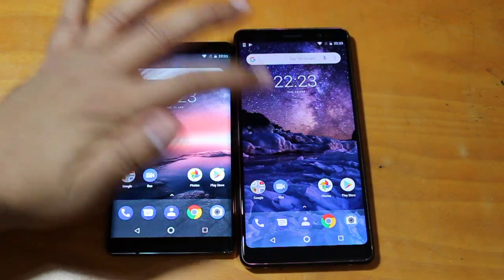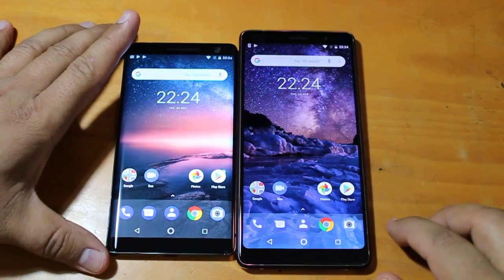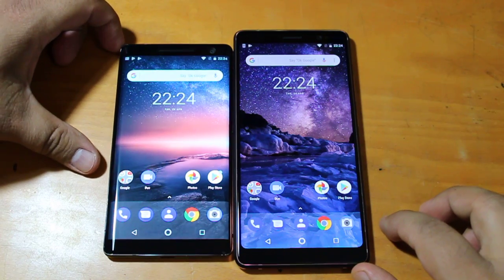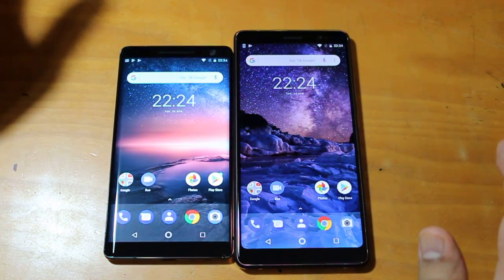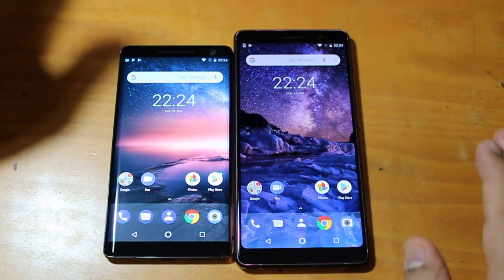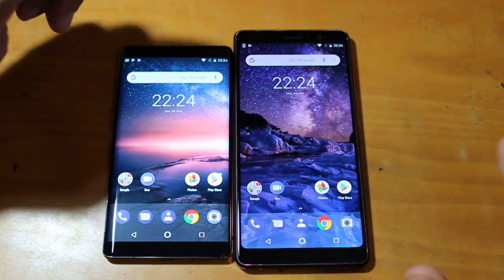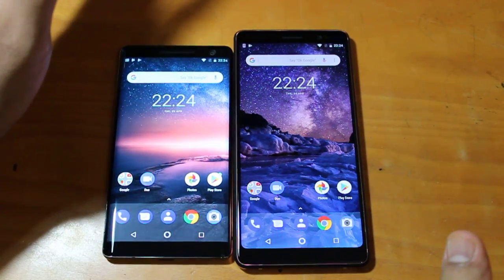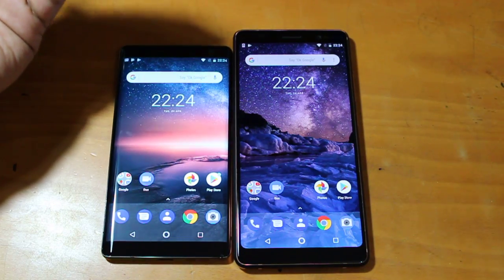Hey there, how are you doing? Team Nokia Pausa here and we welcome you all to this super interesting comparison video. In this video we are comparing Nokia's Sirocco and Nokia 7 Plus side by side. Nokia 8 Sirocco and 7 Plus are two of the most interesting Android smartphones out there and both belong to different categories. The Sirocco is the flagship Nokia Android smartphone and the 7 Plus is the flagship mid-ranger from Nokia.